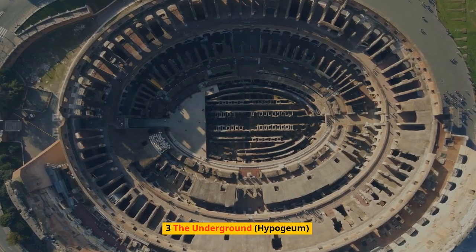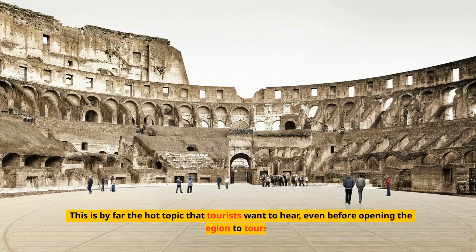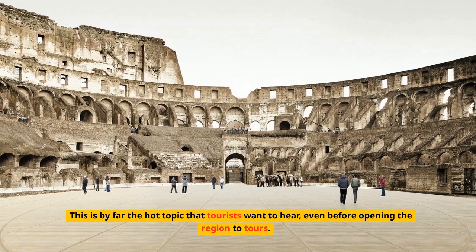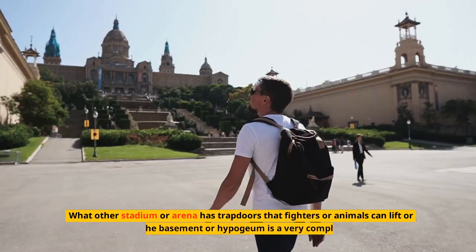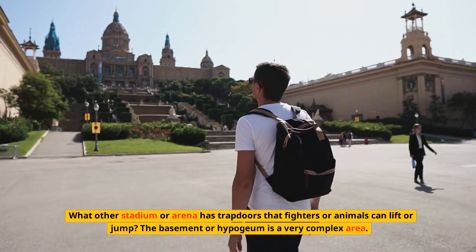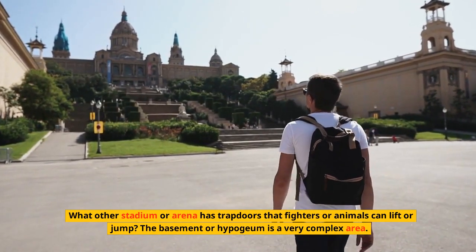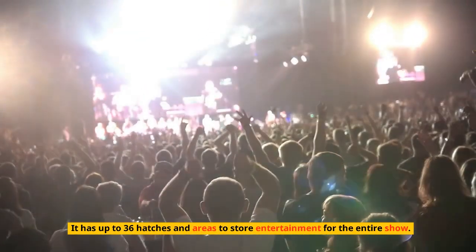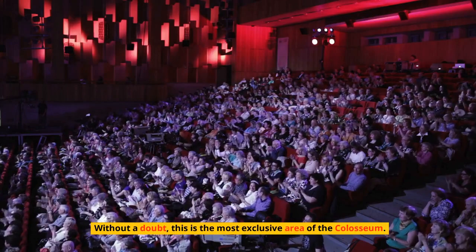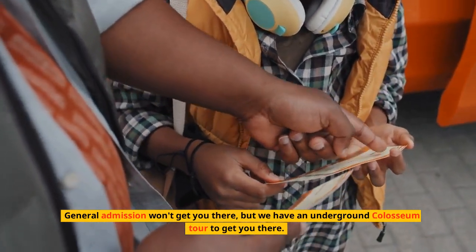Number 3: The Underground, Hypogeum. Beneath the Colosseum is an intricate maze of tunnels once used by gladiators and event organizers. This is the hot topic that tourists most want to hear about, even before the region was opened to tours. What other stadium has trapdoors that fighters or animals can emerge from? The Hypogeum is a very complex area with up to 36 hatches and spaces to store entertainment for the entire show. Without a doubt, this is the most exclusive area of the Colosseum — general admission won't get you there, but an underground Colosseum tour will.